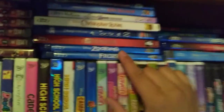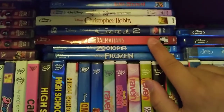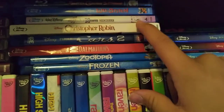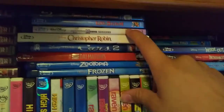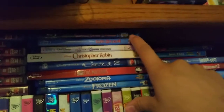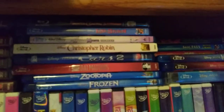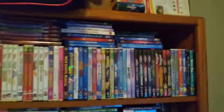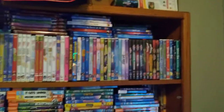Then we have the Blu-rays: Frozen, Zootopia, 101 Dalmatians Signature Collection, Christopher Robin, Cars 2, Hannah Montana the Movie, Lilo and Stitch, Lilo and Stitch 2, The Santa Clause 3: The Escape Clause, Monsters University, Incredibles 2, and Inside Out. That's going to wrap up my Disney collection — I hope you guys enjoyed this video.